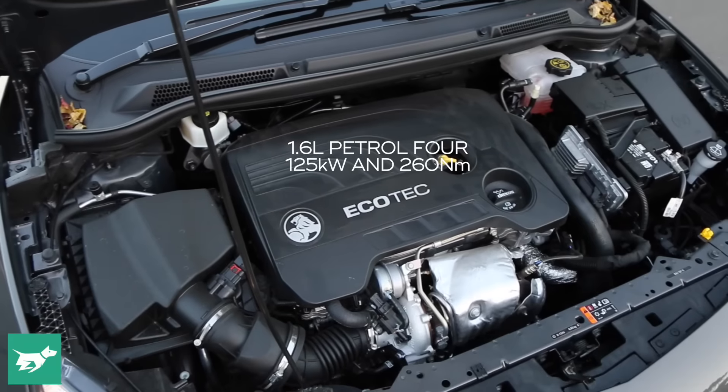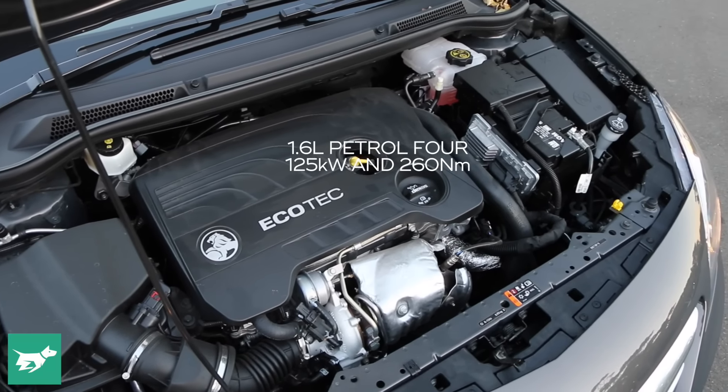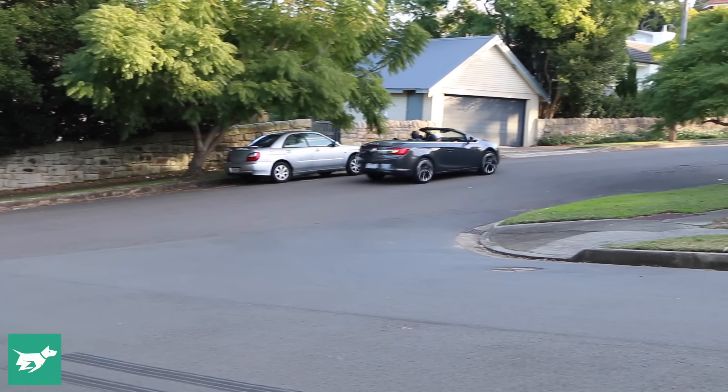The 1.6-litre turbo petrol can be a little bit laggy off the line, but once you're up to speed, 125 kilowatts of power and 260 newton metres of torque is sufficient to keep things moving along pretty smartly. And there's actually a pretty cool raspy engine note as well if you give it a real go.